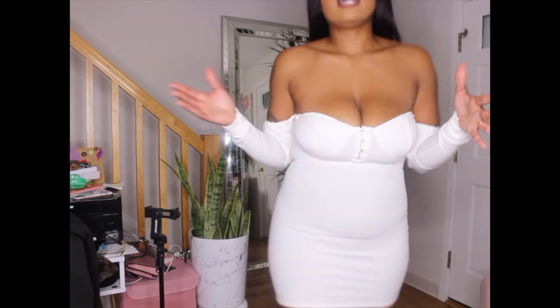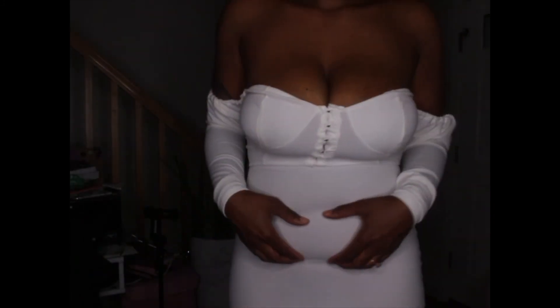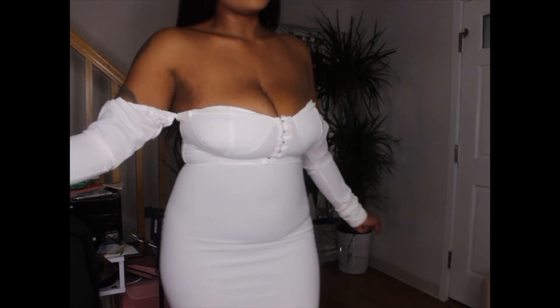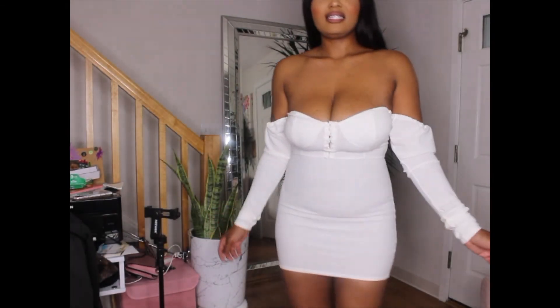Moving up to the camera to show you the breast area — you can see how the cups are really small and my breasts are huge; I'm a 38 triple D. It's really snug but it definitely sucks in the midsection and gives you some curves. This dress is also a medium — and that's how it looks, guys.